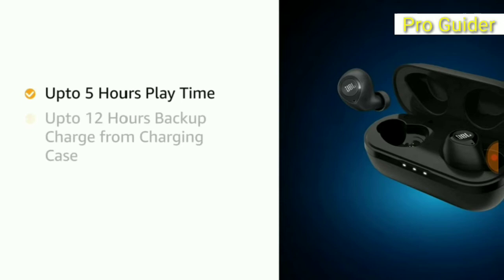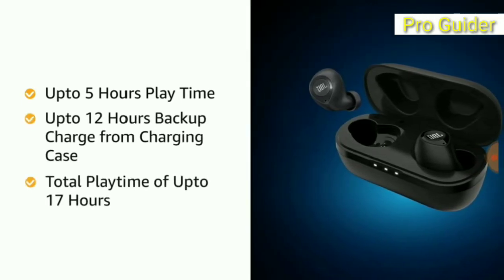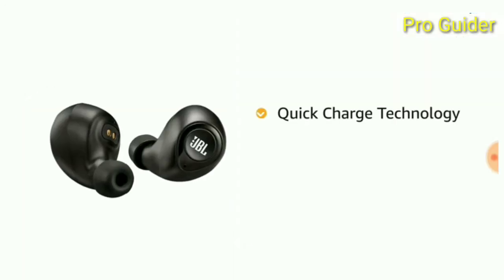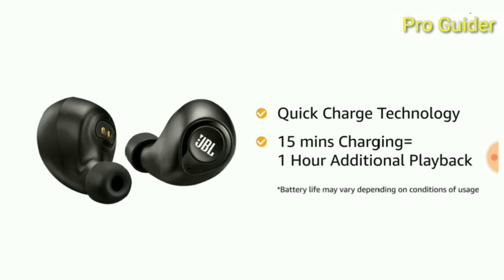The included charging case adds another 12 hours of charge, providing a total of up to 17 hours of playtime. It also comes with quick charge technology, where 15 minutes of charging provides one hour of additional playback.